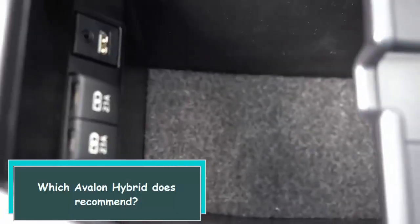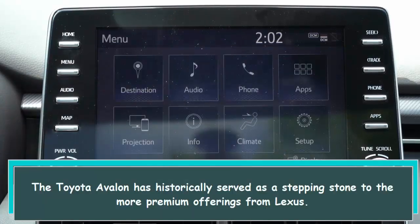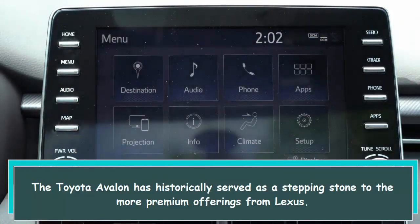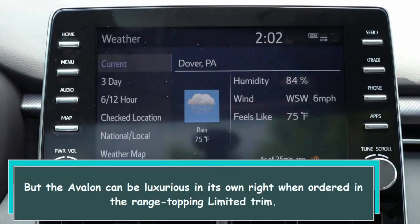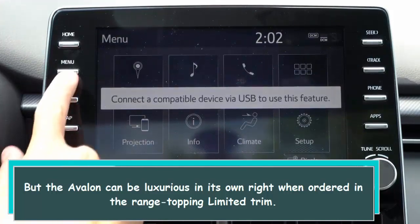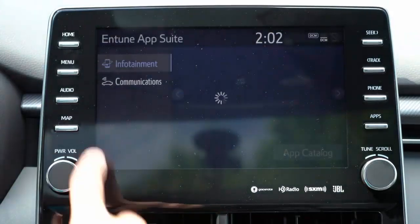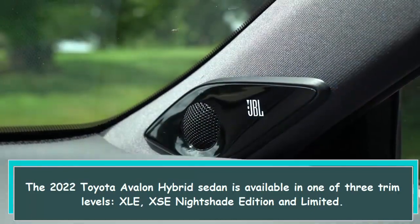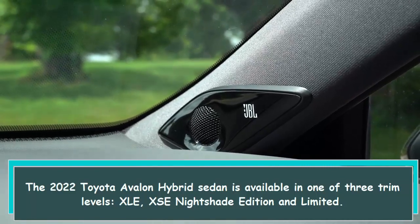Which Avalon Hybrid is recommended? The Toyota Avalon has historically served as a stepping stone to the more premium offerings from Lexus, but the Avalon can be luxurious in its own right when ordered in the range-topping Limited trim. The 2022 Toyota Avalon Hybrid Sedan is available in one of three trim levels: XLE, XSE Nightshade Edition, and Limited.